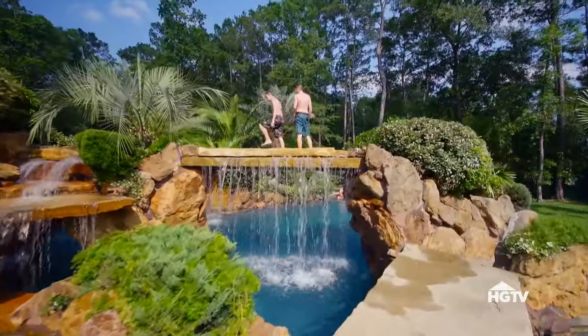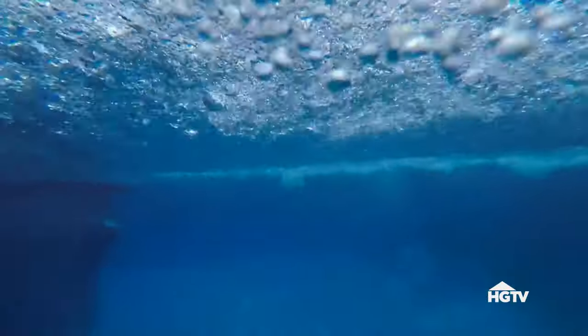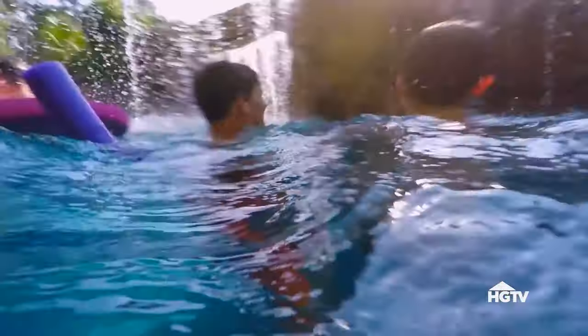As it was getting closer to being finished, we had a regular influx of kids from the neighborhood that wanted to go down the slide. Everybody was interested to see how the new pool was. From that day on until now, there's always a party to be had.